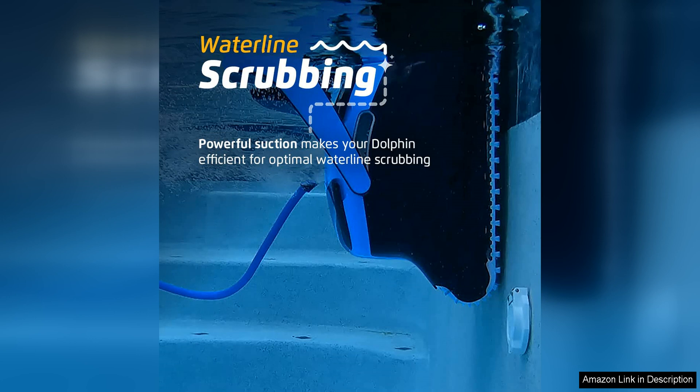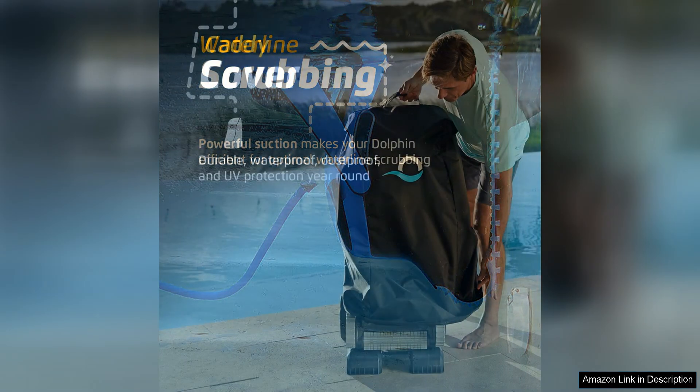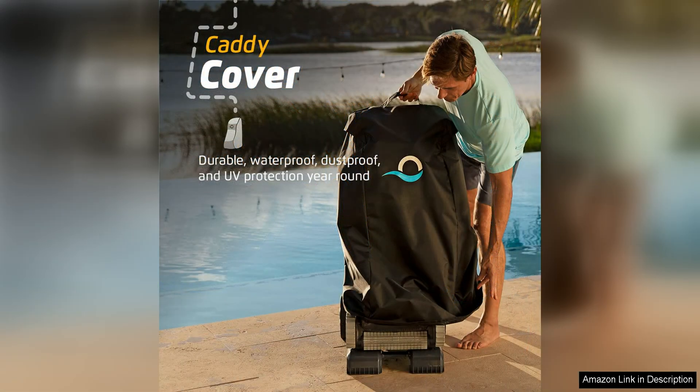Another great feature of this robotic vacuum is the easy-to-use control panel. With just the touch of a button, you can set the cleaning schedule and choose from different cleaning modes, including Quick Clean, Standard Clean, and Enhanced Clean. You can also manually steer the Dolphin Nautilus CC Supreme to spot clean specific areas of your pool.